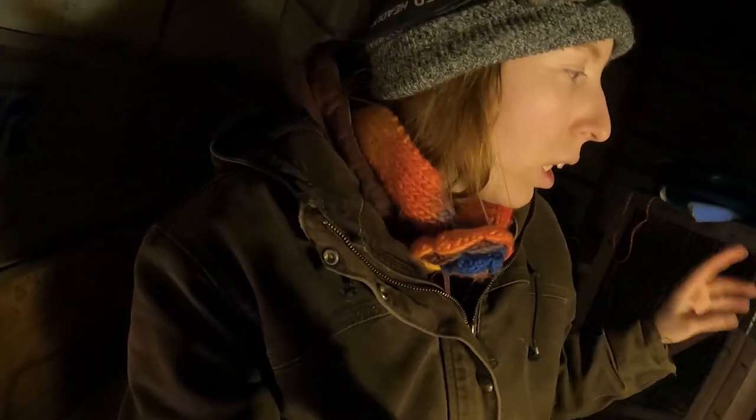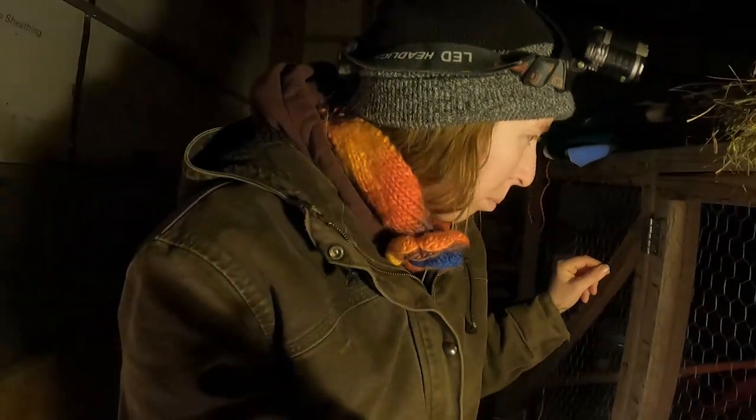I've got everything handy if I need it. In the garage I've got a bucket with molasses prepped — ready to bring Aidy some warm water when she's done kidding. Up here I've got the blow dryer, the coats, a Premier One heat lamp already plugged in, and a heating pad handy if I need to warm up kids. I'll definitely be blow drying them off.